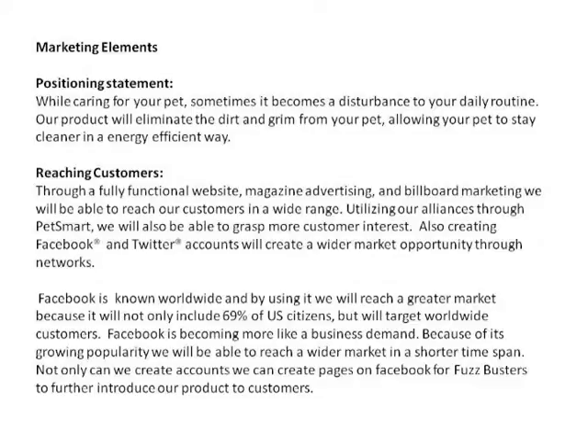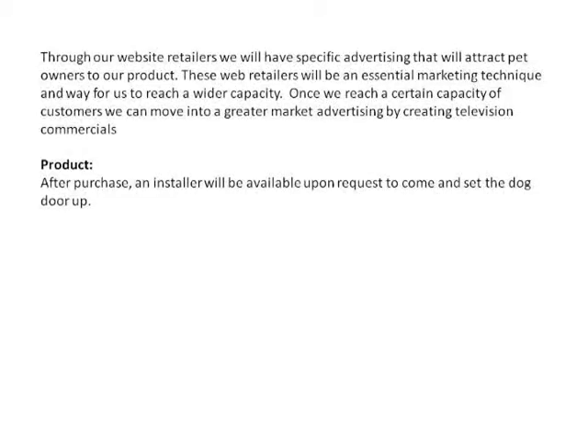Talking about website retailers, we will have specific advertisements that will attract pet owners to our product. These web retailers will be an essential marketing technique and way for us to reach a wider capacity. Once we reach a certain capacity of customers, we can move into greater market advertisement by creating television commercials.